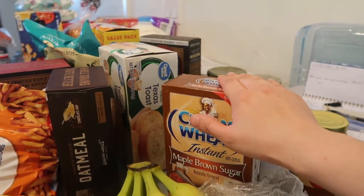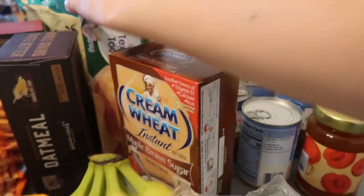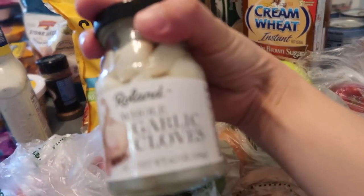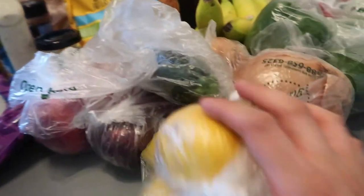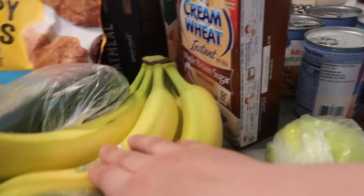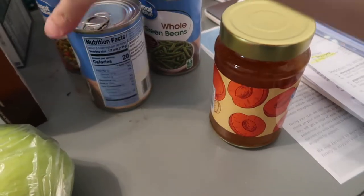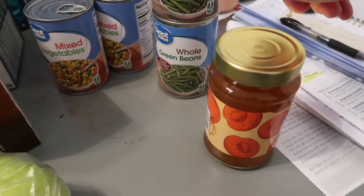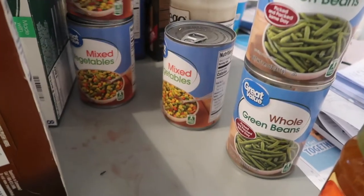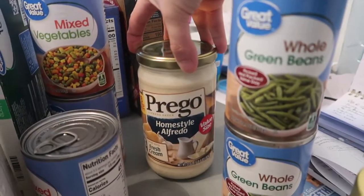We got Texas toast garlic bread for pasta night and garlic cloves. We picked up lemons, zucchini, bananas, onion, peaches, plums, bell peppers, and apples. We also have apricot preserves, two cans of whole green beans, three packs of mixed vegetables, and a Prego homestyle alfredo sauce.